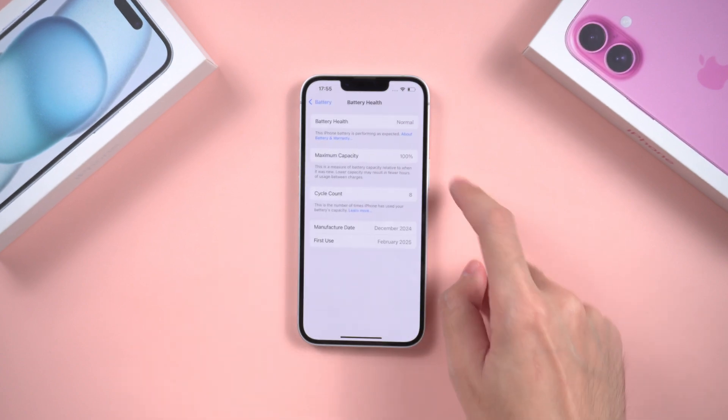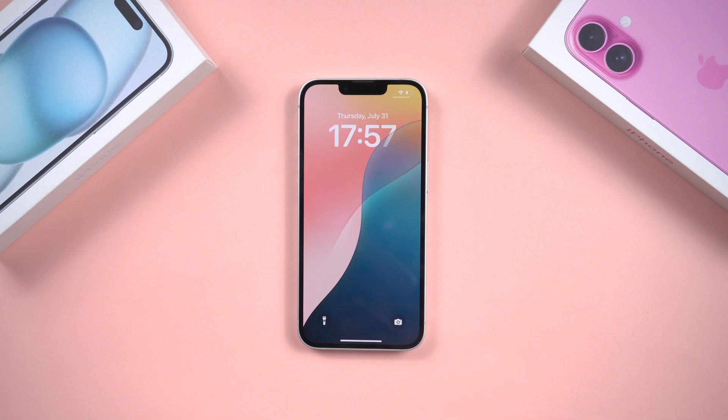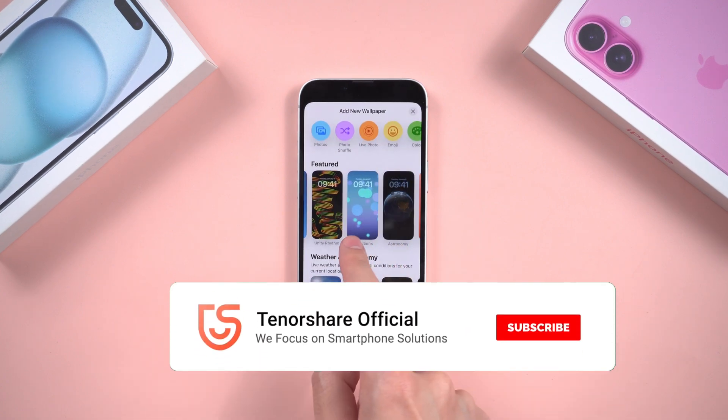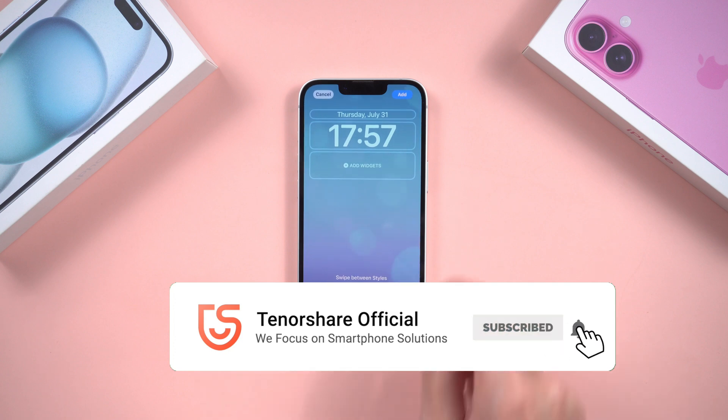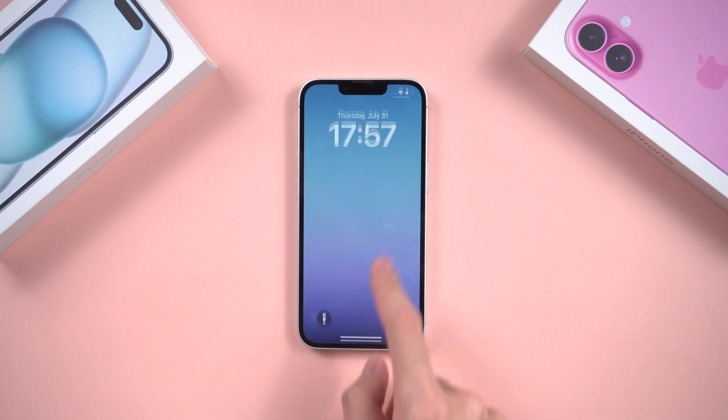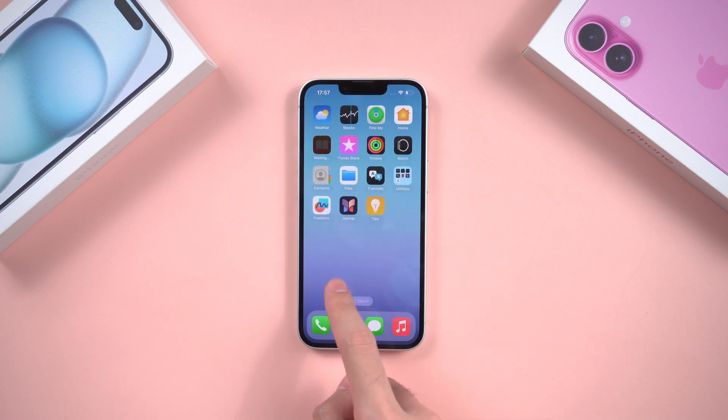And that's it! If this video helped you out, give it a thumbs up and don't forget to subscribe for more iPhone tips and fixes. Tried a different method that worked? Drop it in the comments — I'd love to hear about it. Thanks for watching, and I'll see you in the next one.